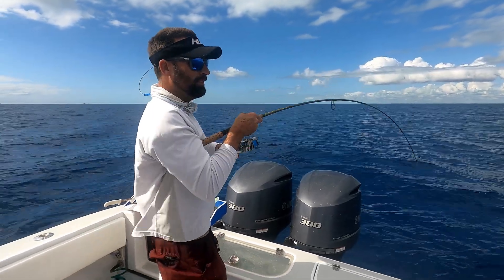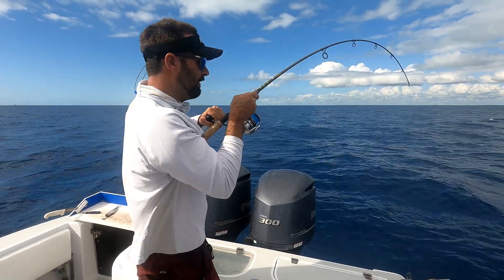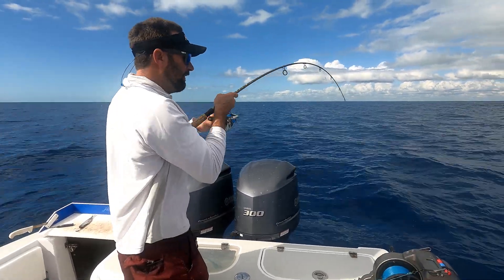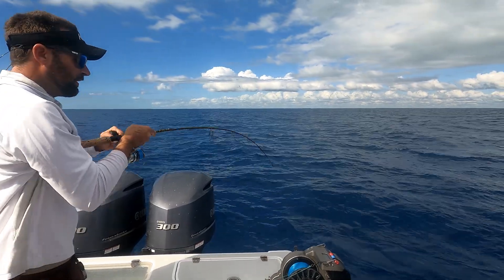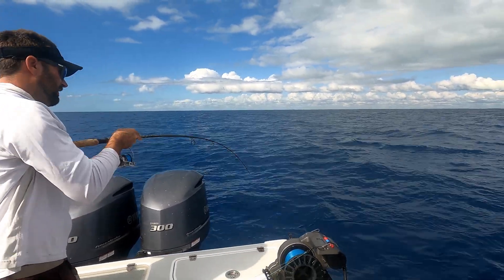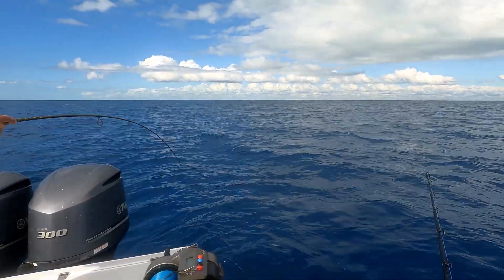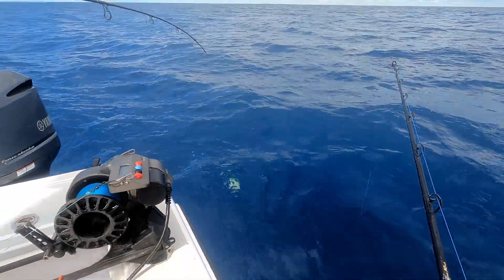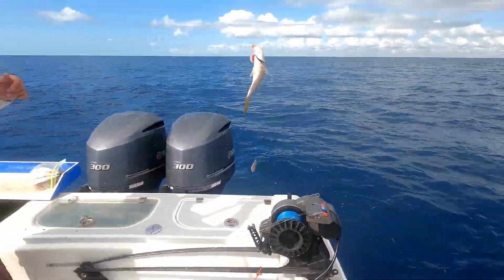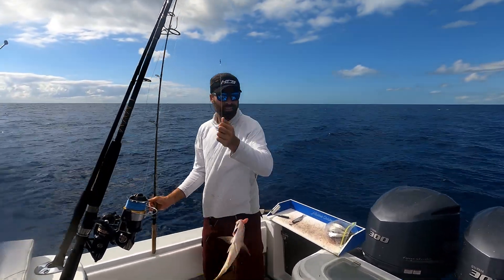Oh man, something big just hit out here too. We're expecting this to be a yellowtail coming up — I don't know, feels weird. We'll see when it gets up here. It's a yellowtail, it's a big one. Here comes color. That's a big yellowtail — that is a Key Largo flag! Good job man!